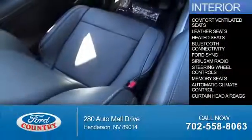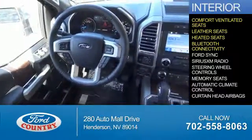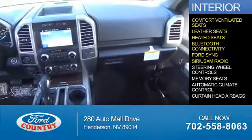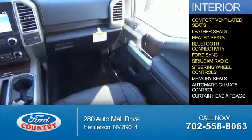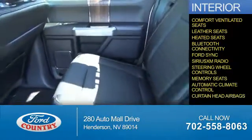Inside you'll find ventilated seats, leather seats, heated seats, Bluetooth connectivity, Ford Sync voice activation, Sirius XM satellite radio, steering wheel controls, memory seats, automatic climate control, and curtain head airbags.